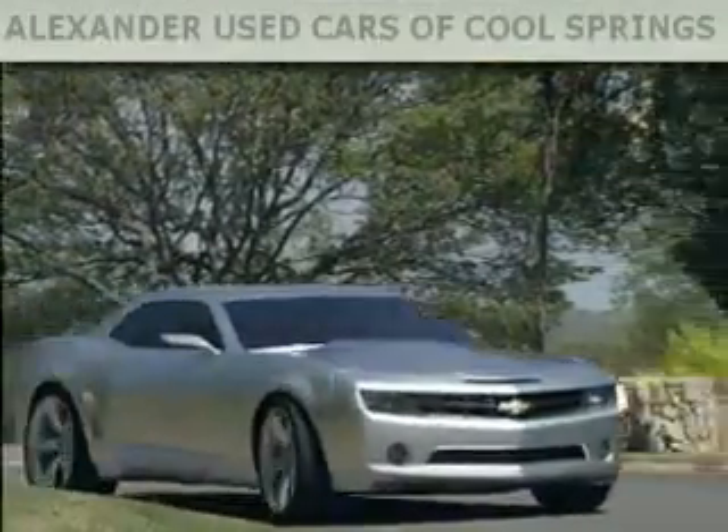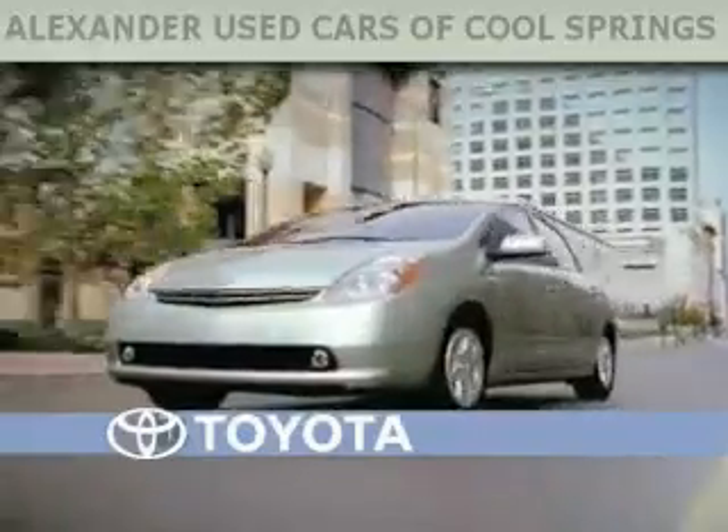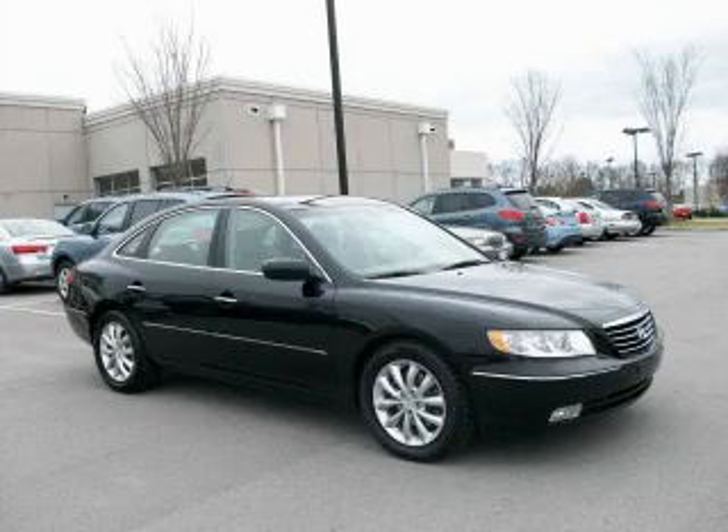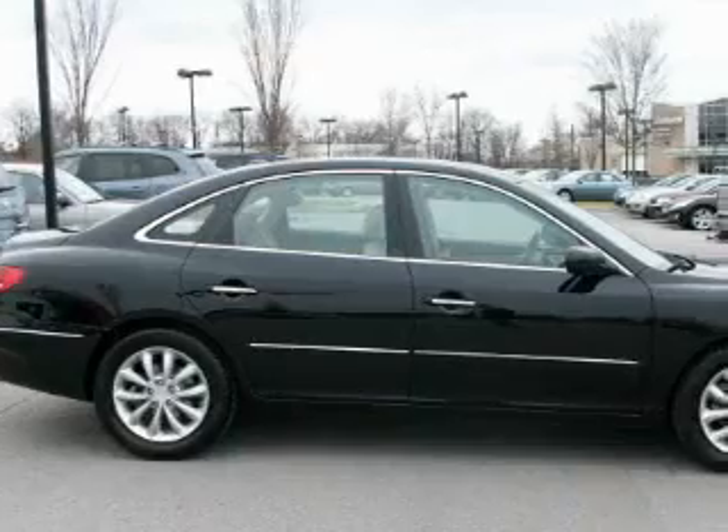Another fine vehicle offered by Alexander Auto Mall Cool Springs. This is a 2007 Hyundai Azera. It has a 3.8-liter six-cylinder engine and a five-speed automatic transmission.